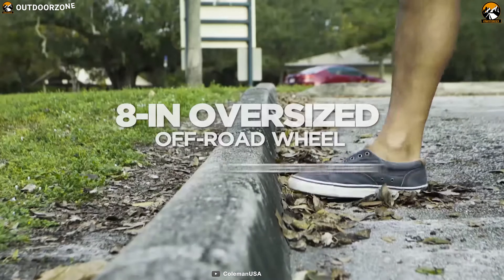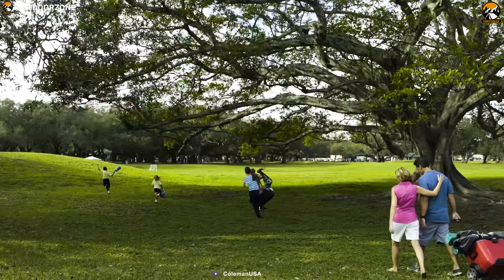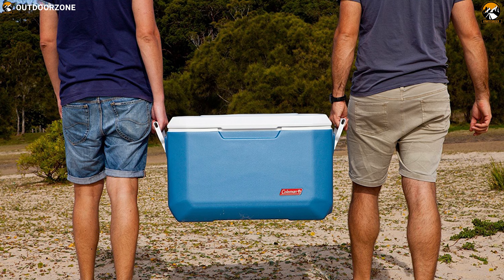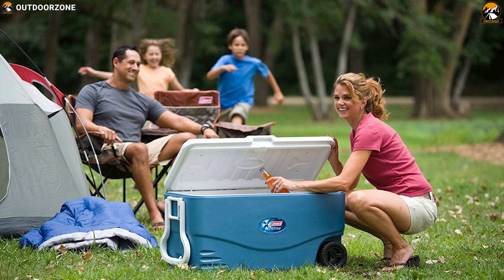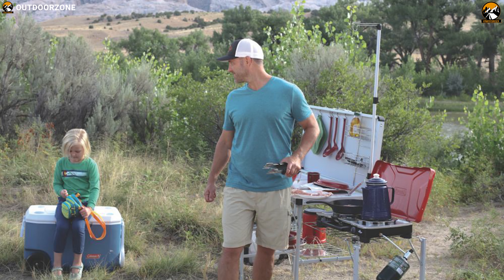It comes with all-terrain wheels and an easy-grab tow handle which allows you to carry it wherever you go and extend trip duration without any hassle. It also features two-way handles for easy lifting and carrying, and the rust-proof, leak-resistant channel drain allows for no-tilt draining so that you can clean it easily after use.